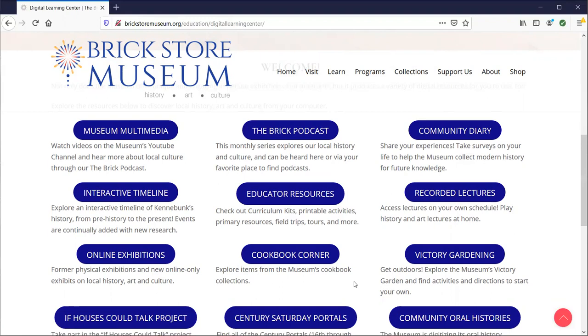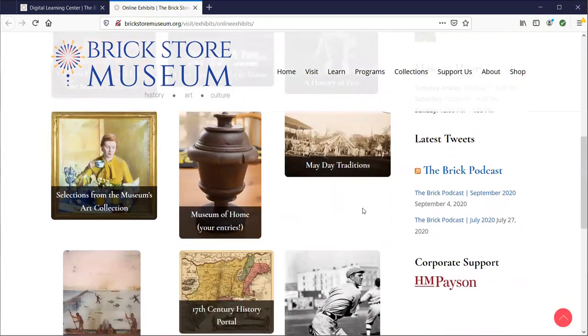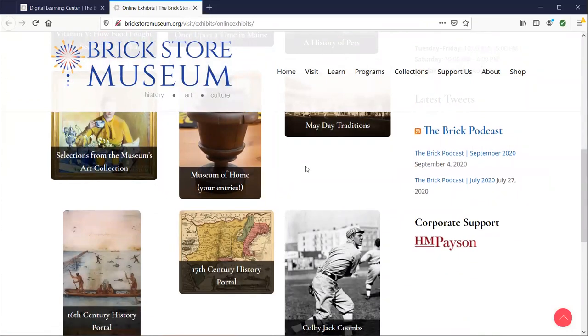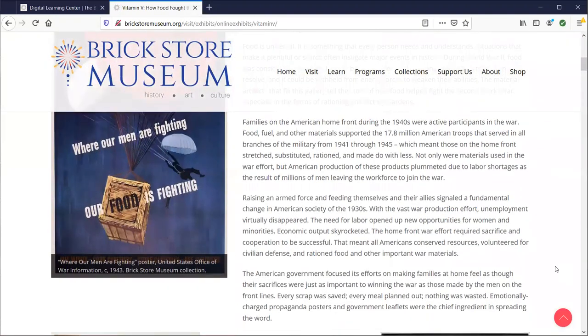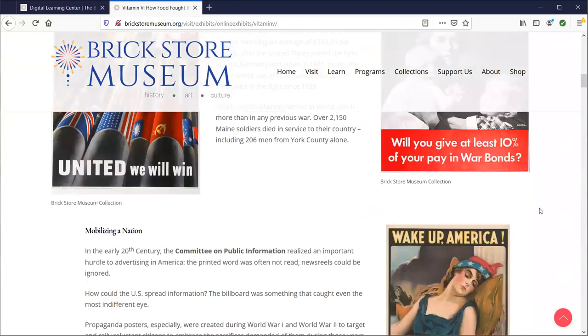If you click on Online Exhibitions you can scroll down — we keep adding these all the time. The museum is really looking forward to having a few interns this fall who are going to help us develop several more exhibitions. For instance, one of the exhibitions you can open is this first one: Vitamin B, How Food Fought the Second World War.